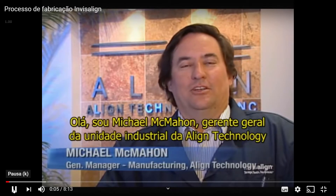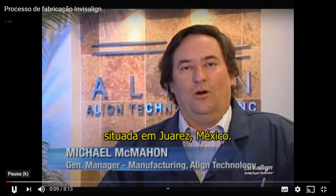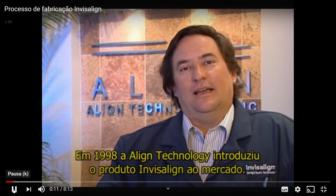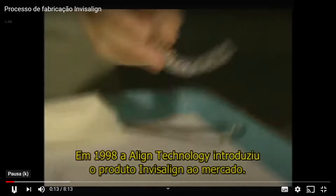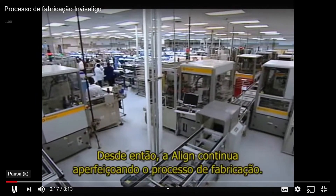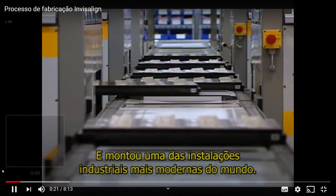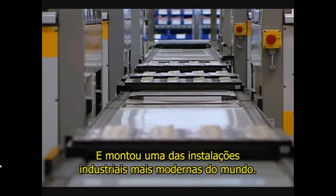Hi, I'm Mike McMahon, General Manager of Align Technologies Manufacturing Operation located in Juarez, Mexico. In 1998, Align Technology introduced the Invisalign product to the market. Since then, Align has continued to improve the fabrication process and has assembled one of the world's most state-of-the-art manufacturing operations.